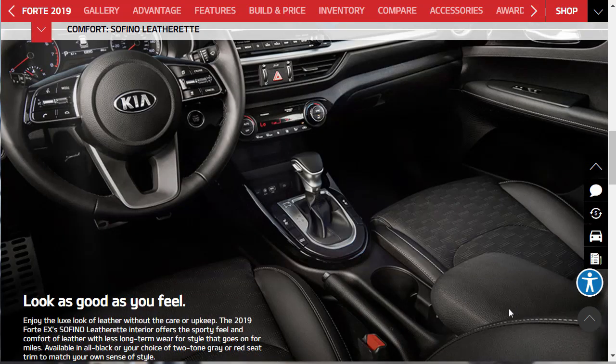They're talking about their Sofino leatherette — enjoy the luxe look of leather without the care or upkeep. The 2019 Forte EX's Sofino leatherette interior offers a sporty feel and comfort of leather with less long-term wear, for style that goes on for miles. It's available in all black or your choice of two-tone gray or red seat trim to match your own sense of style. It always amazes me that Kia, Hyundai, Toyota — everybody at this price point — can build these really inexpensive cars and make them look really upscale. And then Mercedes and BMW, when they build their really cheap models, they really do look cheap.